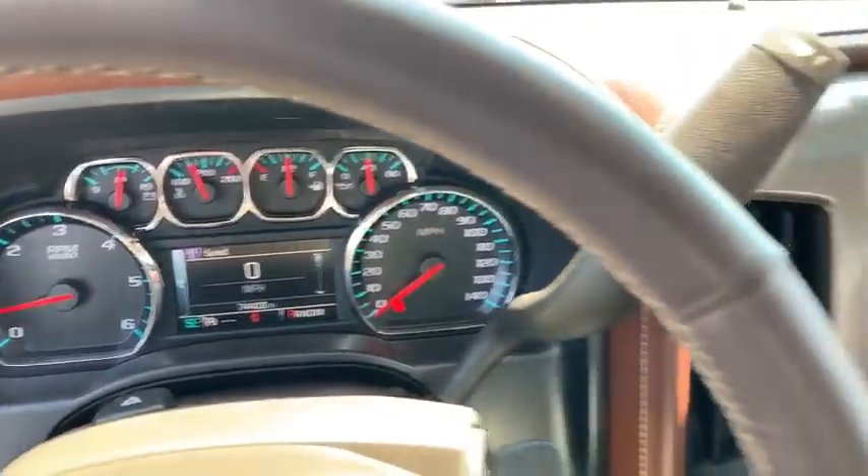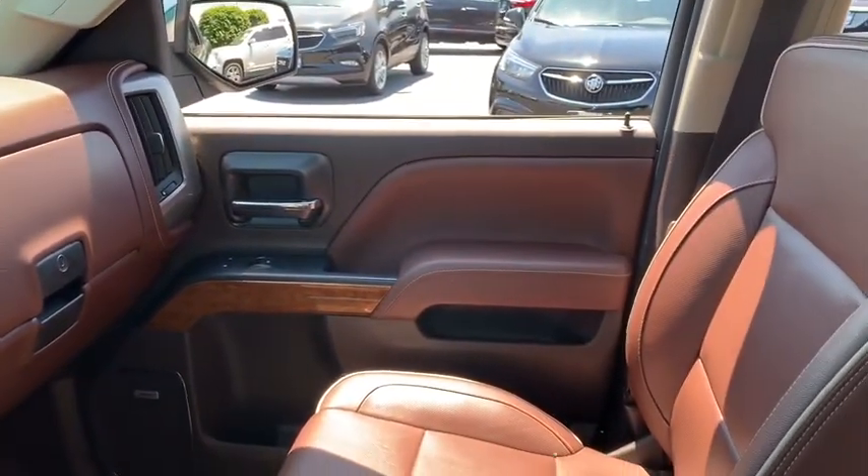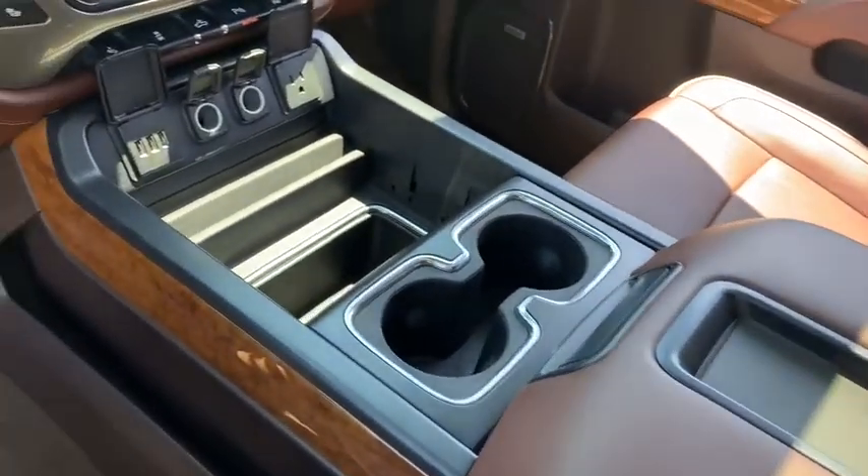Leather wrapped steering wheel, Bluetooth, adjustable steering wheel, power steering, cruise control, floor mats, auto dimming rear view mirror, four wheel disc brakes.